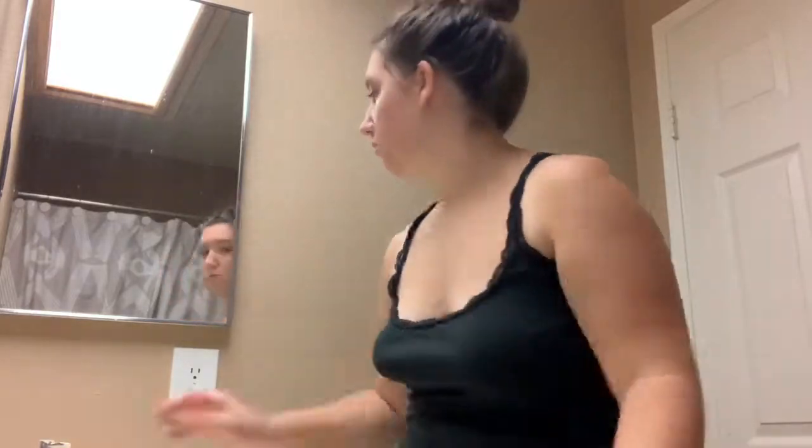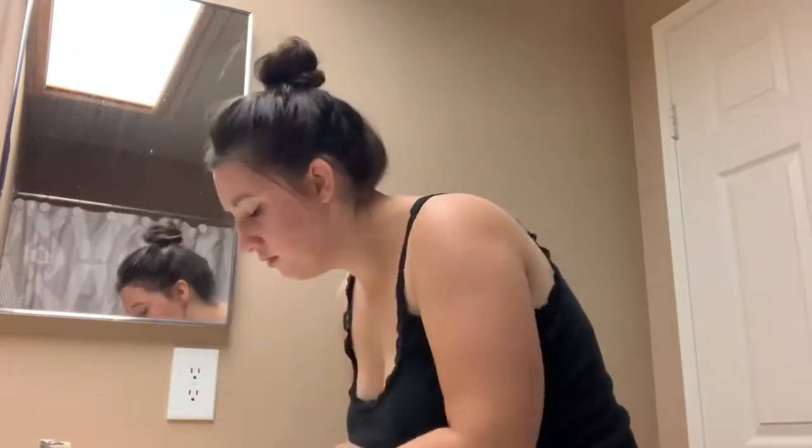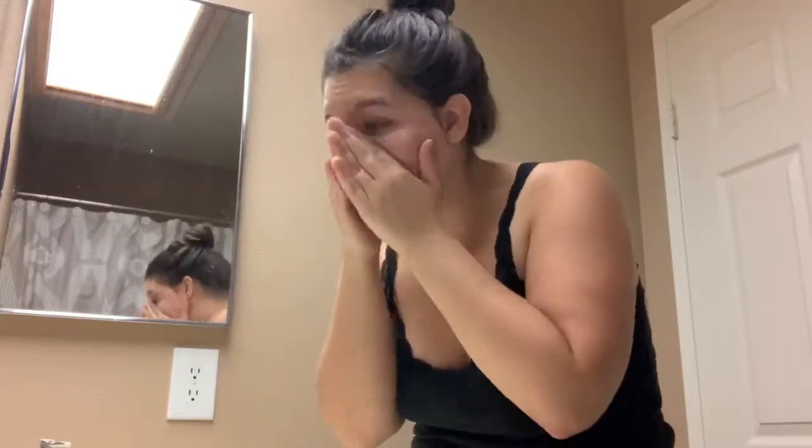Now I'm washing my hands and going in with my normal face wash — it's a coconut face scrub I got at Ross for five dollars. I really like it, it smells like coconut and has little beads to exfoliate your skin. There's also soap in it so it washes your face too. Now I'm rinsing and drying my face — dabbing, not rubbing.